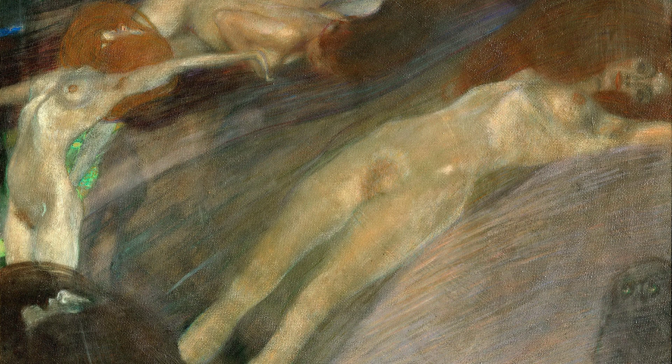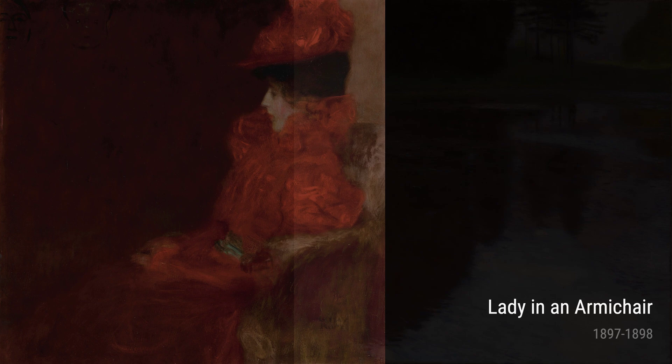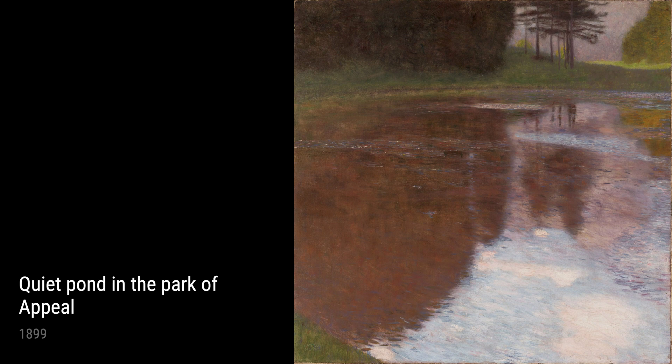Hey there art lovers! Today we're diving into the beautiful world of Gustav Klimt, a highly influential artist of the late 19th and early 20th centuries. Let's take a closer look at his life experiences and how they shaped the incredible works of art he created during this period.